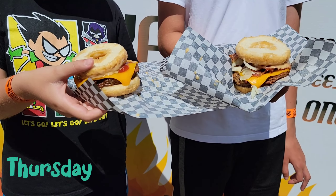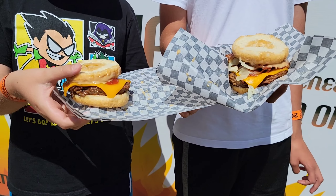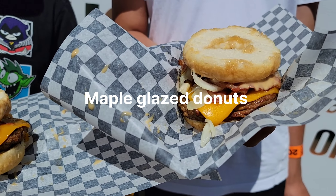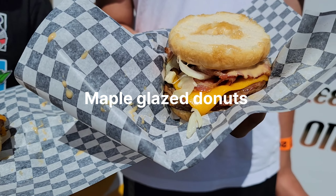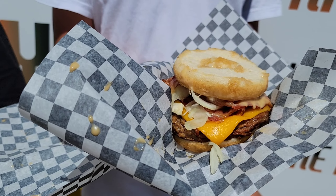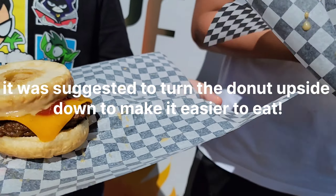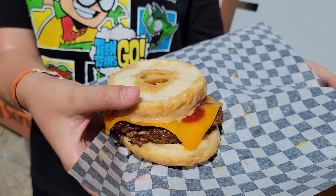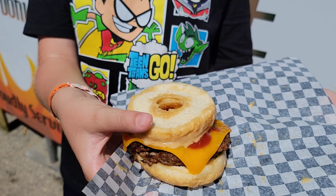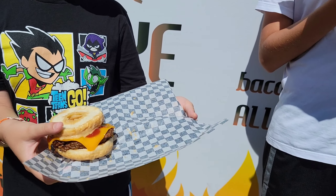Hey guys, it is Friday and we are at the Stampede. It is really hot out here and we're having such a good time. Today the boys are having donut burgers. Merrick has double bacon because Xander gave it to him. He has a smoky sauce, chipotle aioli, onions, and cheese. Xander has the same thing except he doesn't have bacon, he has ketchup, and no sauce. We're going to get drinks later on.